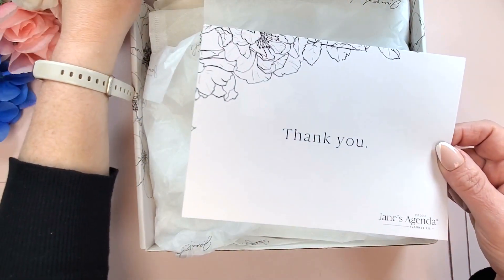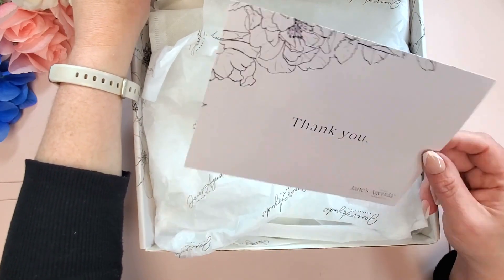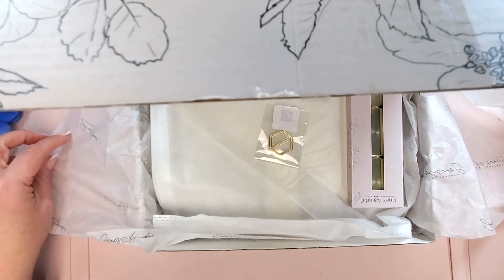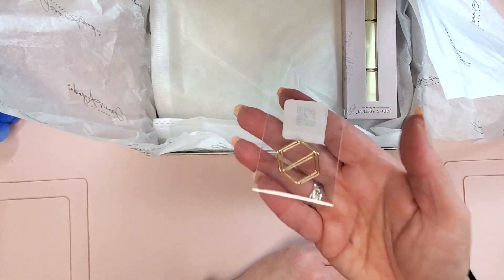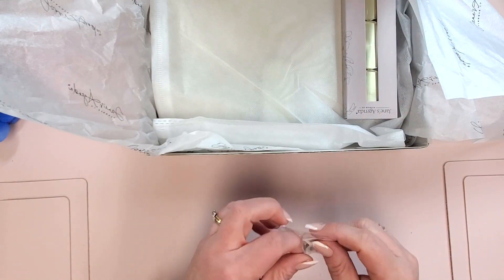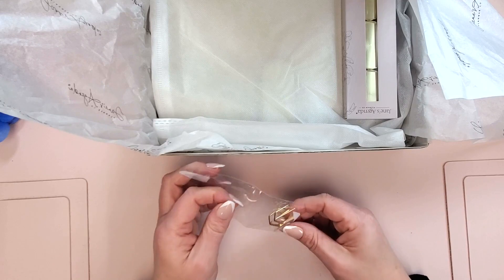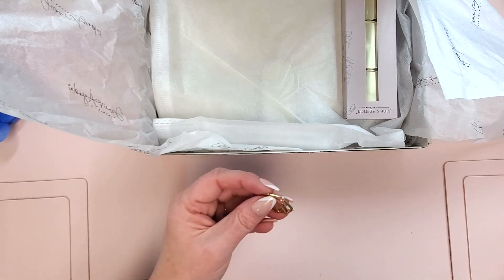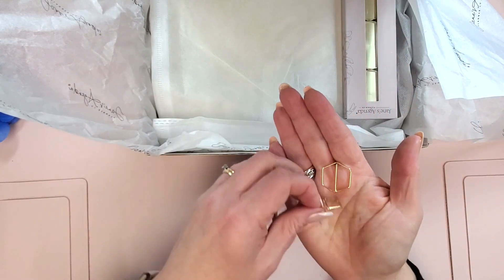We got a thank you card, as you often do. I like to hang on to these because they're pretty on their own, but sometimes you can repurpose them as well. This wasn't an early access item, but I'll show it to you — these are hexagon gold clips. I always love using clips in my planner. Even though we get so many beautiful ones in the sub box, I didn't have these, they were not expensive at all, and it put me to free shipping. Those are pretty — I'll probably use those in my setup.